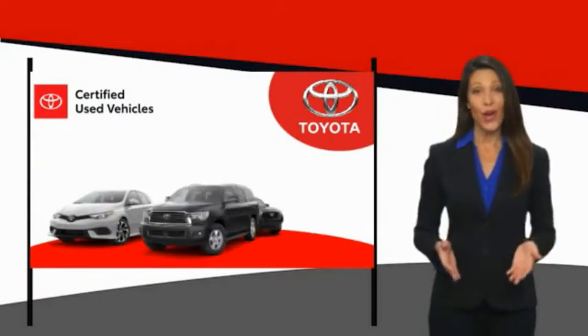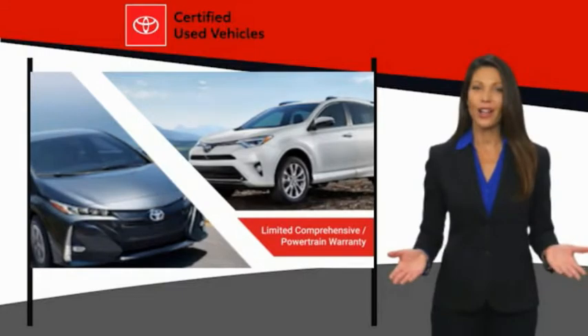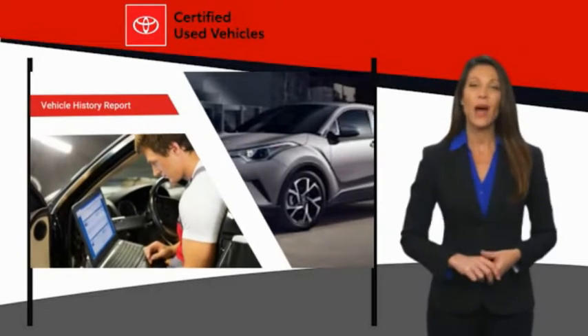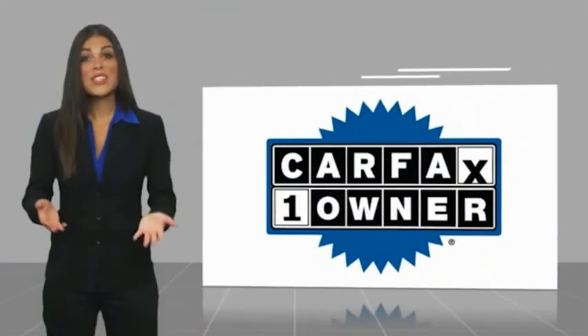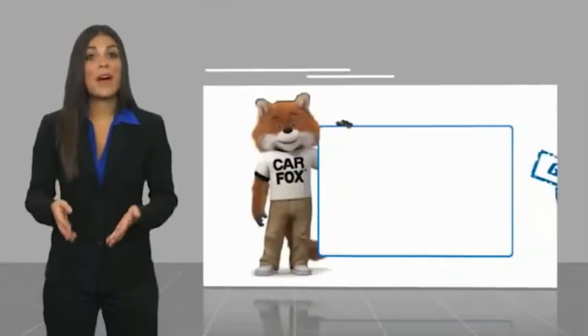We know that the idea of buying a used Toyota is attractive to you. After all, getting a high-quality, low-mileage Toyota at a great price is a smart move. That's why we created the Toyota Certified Used program — it's the smart choice. This is a one-owner vehicle with a CARFAX vehicle history report.